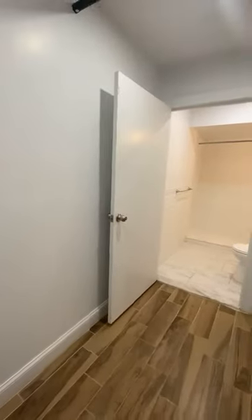Tell me you don't know how to make a layout without telling me you don't know how to make a layout. Round four. Alright, so this is clearly a basement apartment.